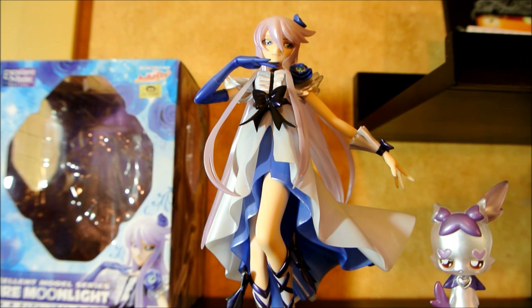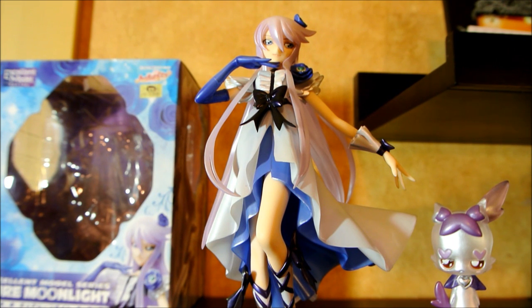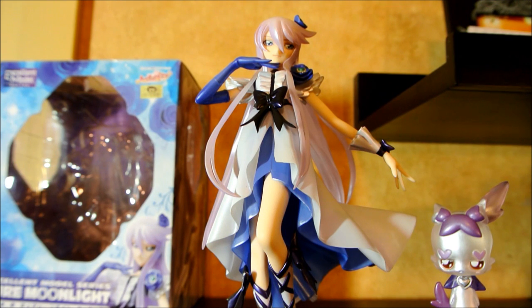If you are a Precure fan, I would say get this figure or get whoever is your favorite girl. They are made impeccably and they only cost about 50 USD online, so a very good price. If you're a fan of Mahou Shoujo in general, I would really give Heart Catch Precure a try. It is not the typical young girl type — there are a lot of adult and darker themes hidden throughout for an older audience to enjoy. Anyways, I'll see you next time. Thanks. Bye.